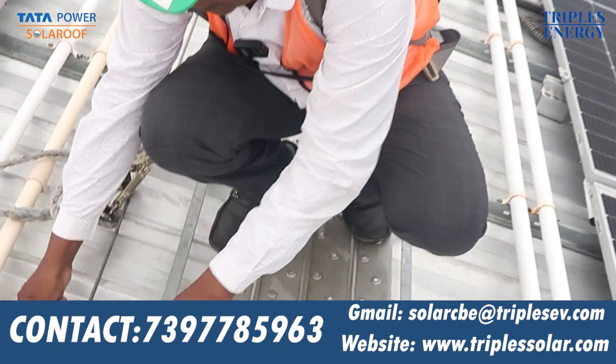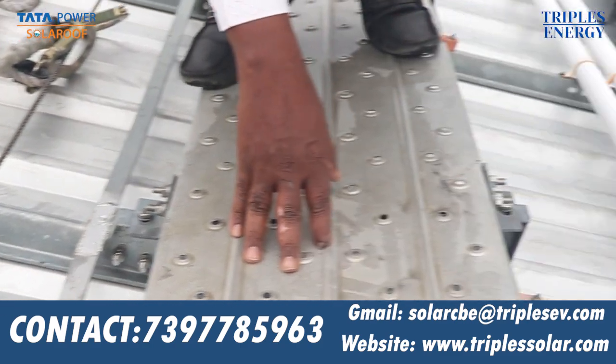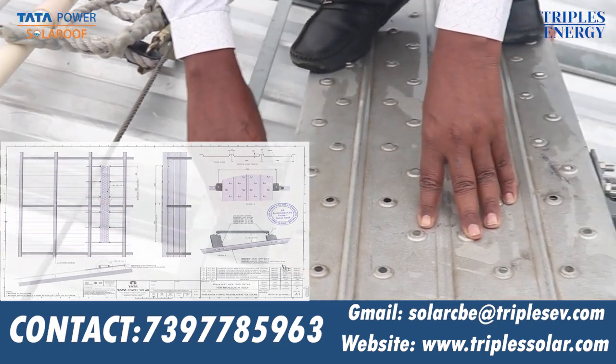Now, this is a Z-purlin. This is a sheet. This is purlin to purlin. We are fixing the 0-degree walkway. There is a screw fixing the sheet to the purlin.